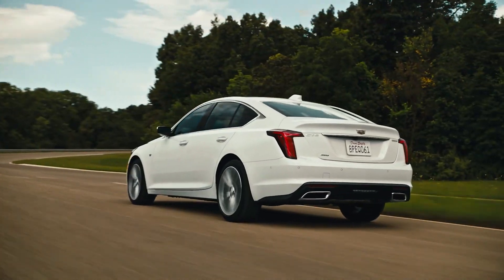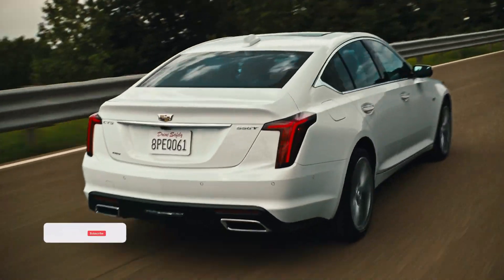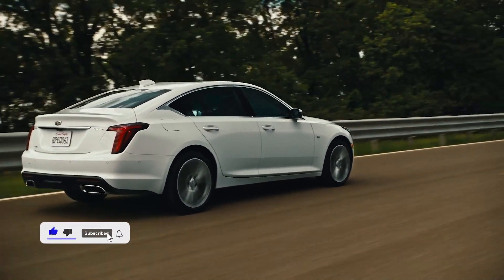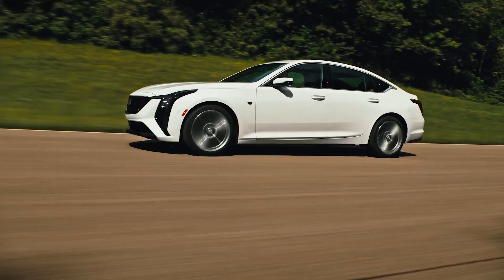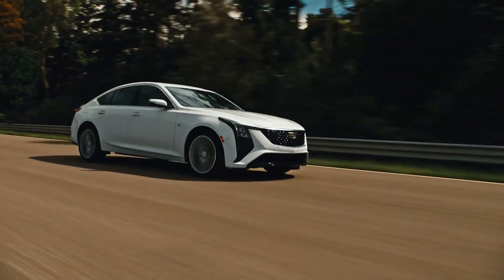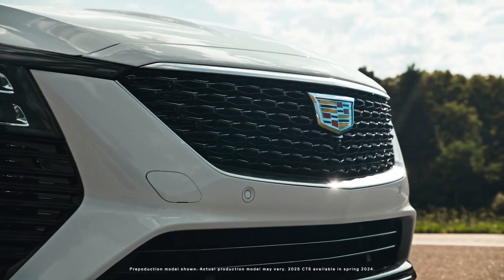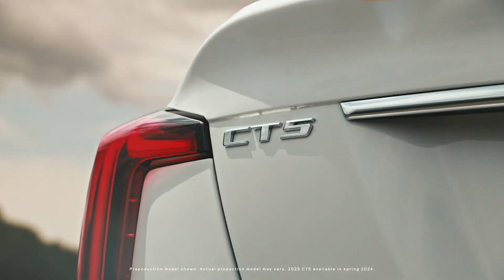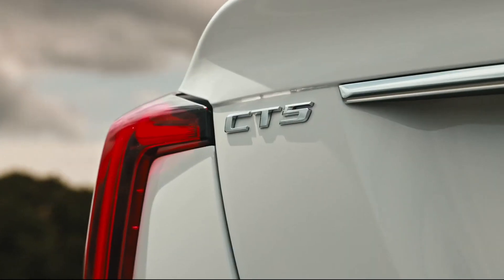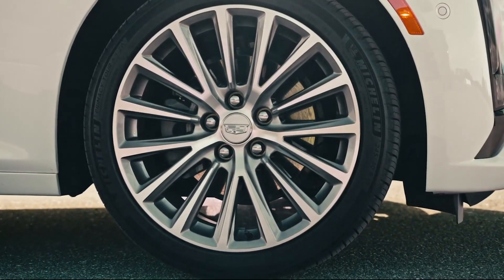According to the EPA, the CT5 with the base turbo four-cylinder can achieve up to 23 miles per gallon in the city and 33 miles per gallon on the highway. The 335-horsepower V6 gets up to 19 miles per gallon city and 27 miles per gallon highway, while the 360-horsepower version gets 18 miles per gallon city and 27 miles per gallon highway. The rear-drive sport variant achieved 31 miles per gallon on our 75 mph highway fuel economy test route as part of our extensive testing program.